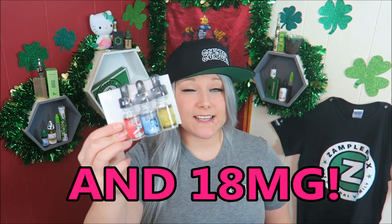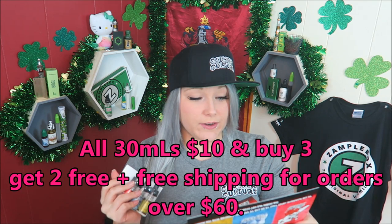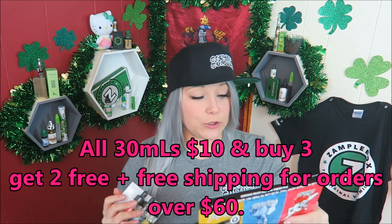I don't usually wear hats but since they sent me one, we're going to do it. I got sent three flavors of the Counter Culture line: Inked, Pierced, and Fueled. These are 60 VG e-liquid available in 0, 3, 6, and 12 milligrams nicotine. Inked is a mouth-watering blend of fresh strawberries and vanilla custard. Pierced is a blue raspberry custard confection, and Fueled is a classic vanilla custard like you've never tasted before.